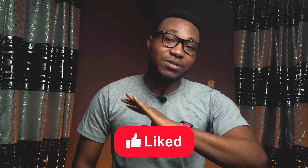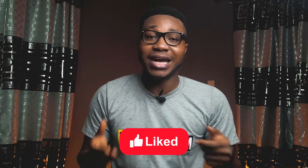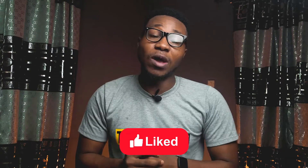Before we get started, please smash that like button — it helps tell YouTube that this channel is doing great and it helps this video do well in YouTube search.